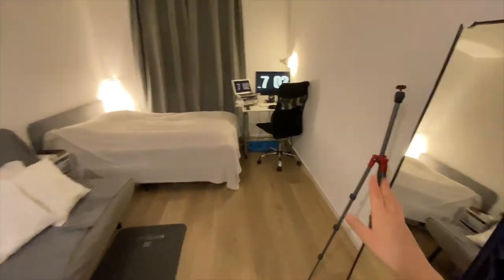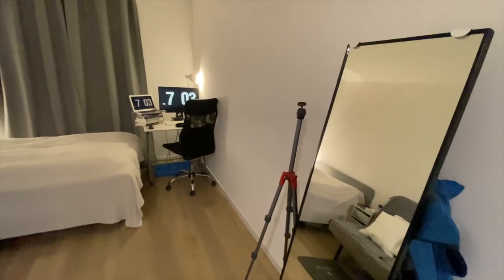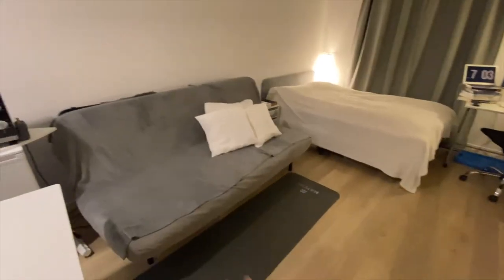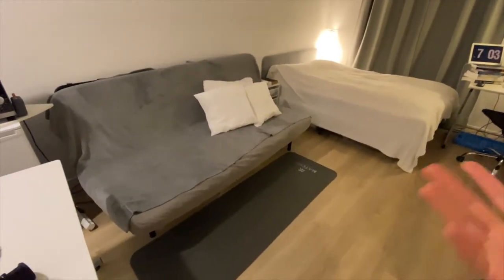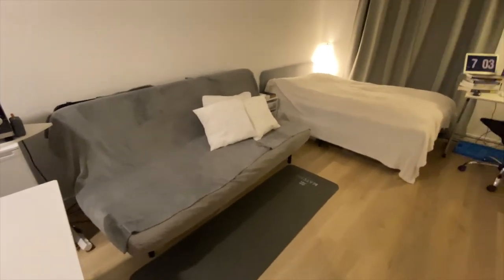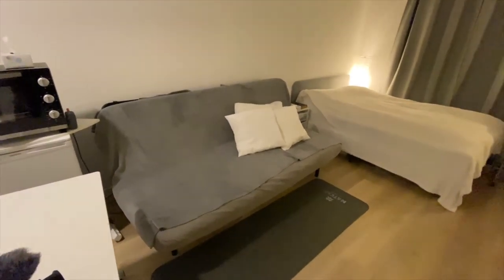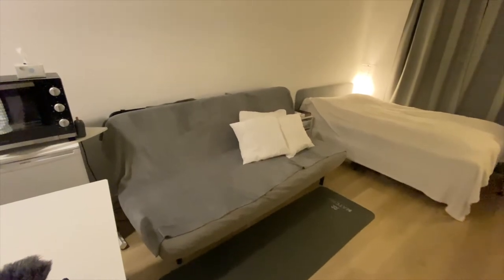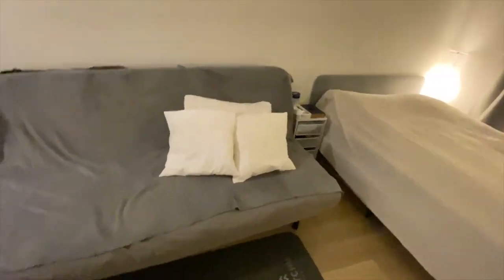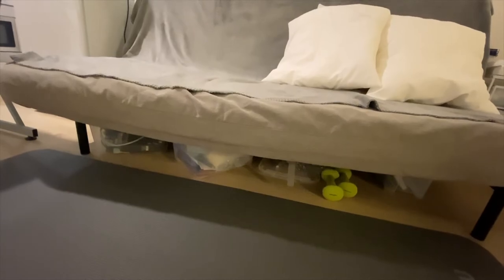I have my mirror and my Manfrotto tripod slash hanger — I sometimes hang towels and things on it. This is basically the living area. That's my yoga mat slash rug. In a small space everything needs to be functional, so if I bought a proper rug I couldn't put the mat down, so I just have the mat here. And I have my couch that I brought from my old place.